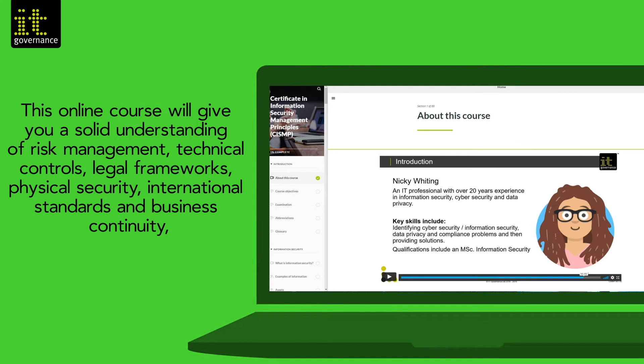This online course will give you a solid understanding of risk management, technical controls, legal frameworks, physical security, international standards and business continuity.